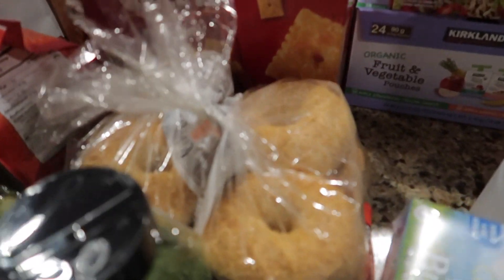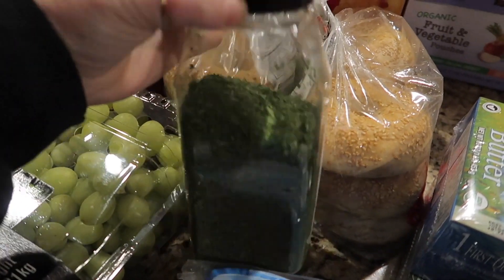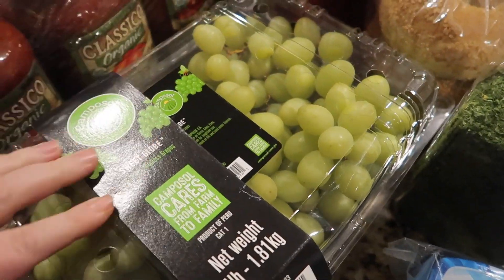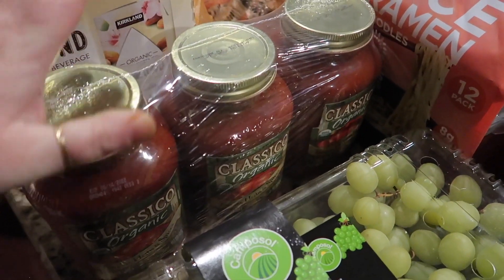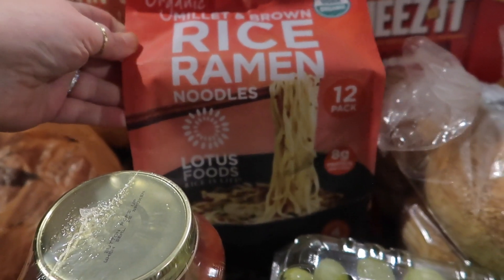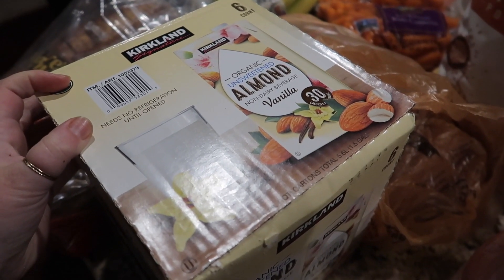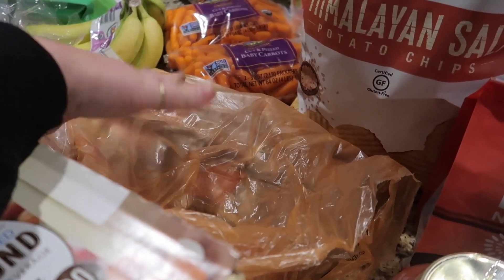We got two packs of sesame bagels. I also grabbed a huge thing of parsley — it was cheap so I went for it. Then some grapes — this big ginormous thing; they're really firm, which I love. We got some organic Classico pasta sauce, and I also got some organic rice ramen, which is so good with teriyaki, chicken, and broccoli. I got six of the unsweetened vanilla almond milk — you can just throw it in the pantry.